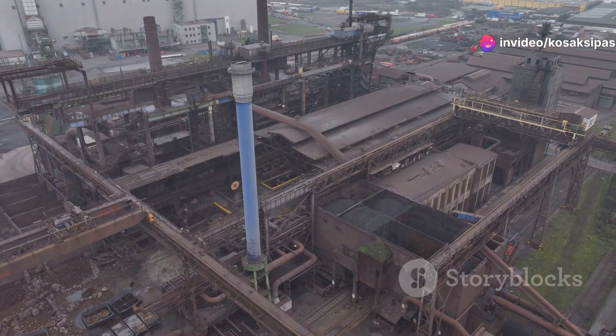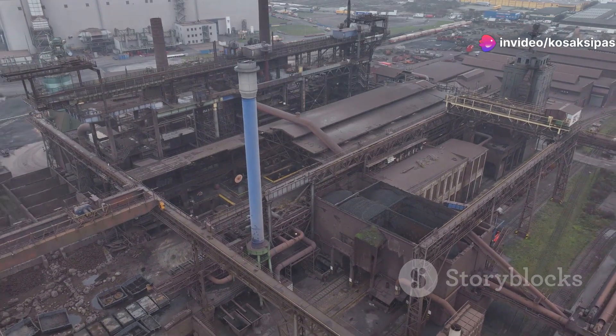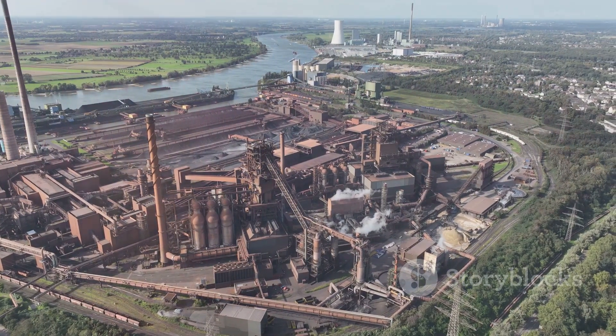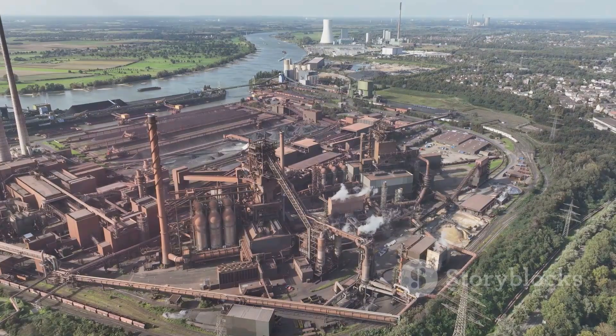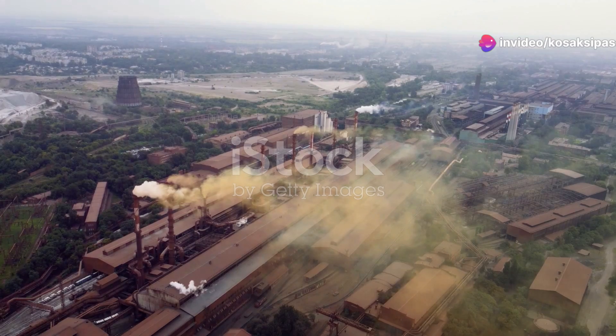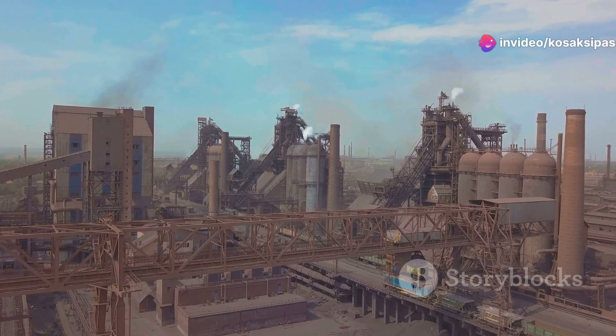Hey everyone, today I'm diving into an exciting development in the steel industry. Tata Steel has just commissioned India's largest blast furnace at their Kalinganagar plant in Odisha's Jajpur district. This isn't just any ordinary update — it's a seismic shift in steelmaking.